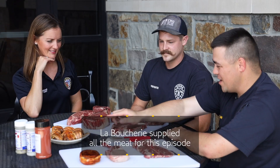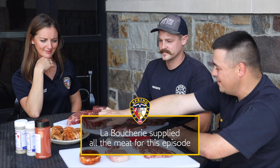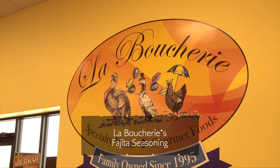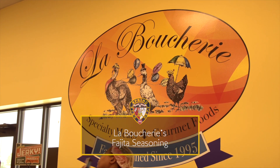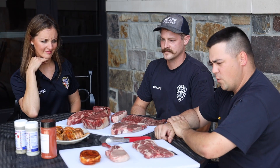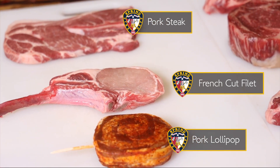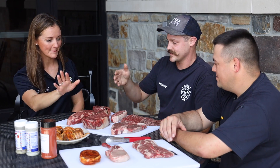Let's start with this spread in front of us. We have jalapeño poppers wrapped in bacon and dusted with LaBoucherie's house seasoning — they make it at the butcher shop. We have a pork lollipop, which is a pork chop wrapped in bacon, a French cut fillet, and a pork steak.